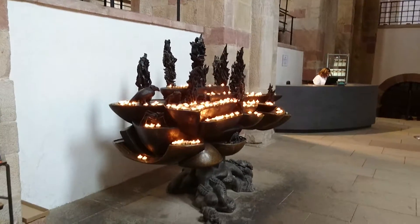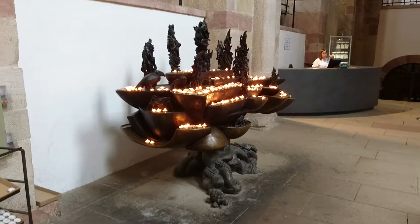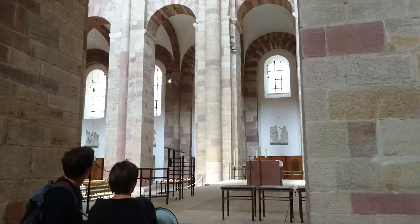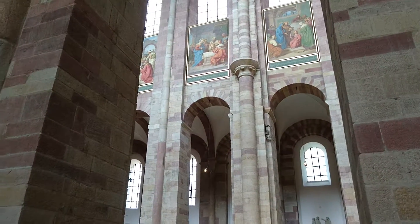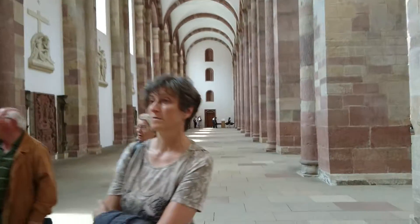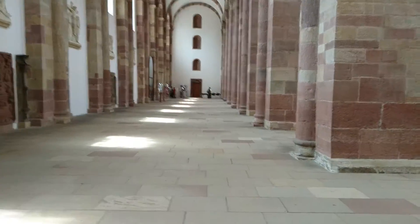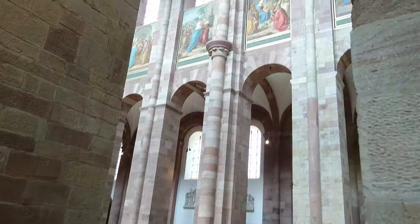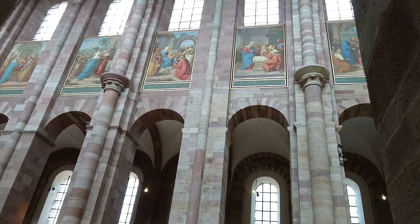So here we are at the cathedral in Speyer, near Mannheim in Germany. Let's have a little look around the place. Looks like a beautiful cathedral, wonderful paintings up on the walls there. Look at those.